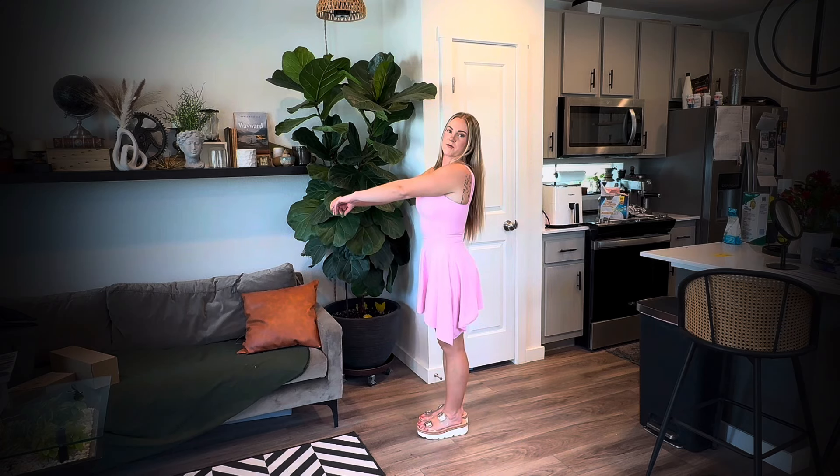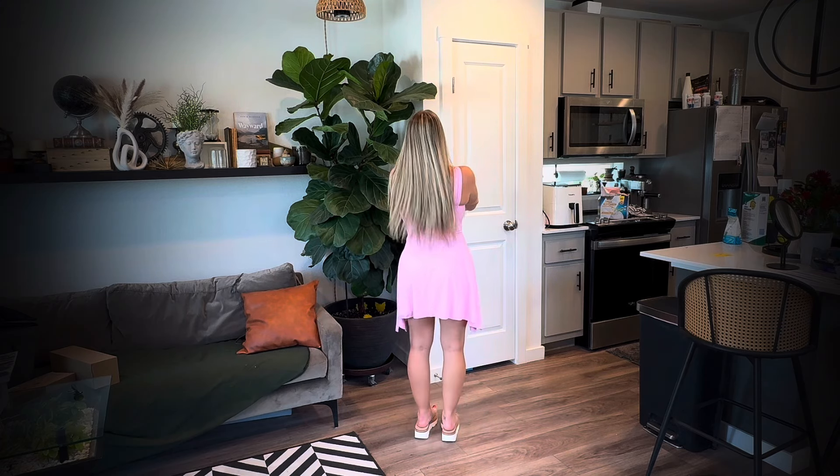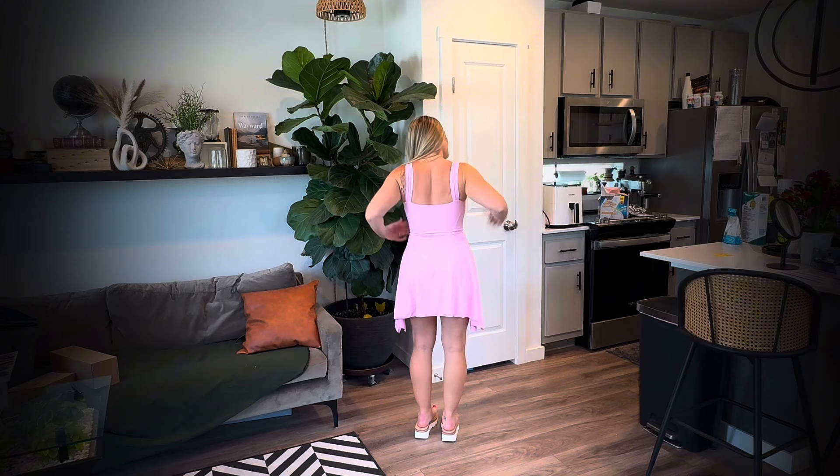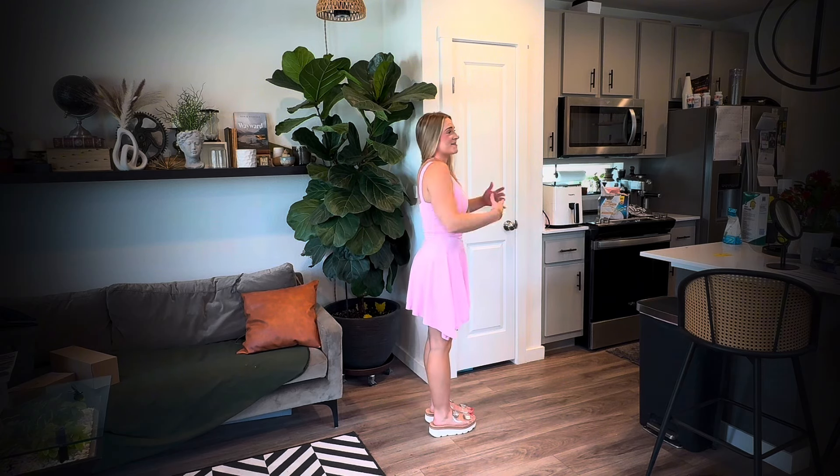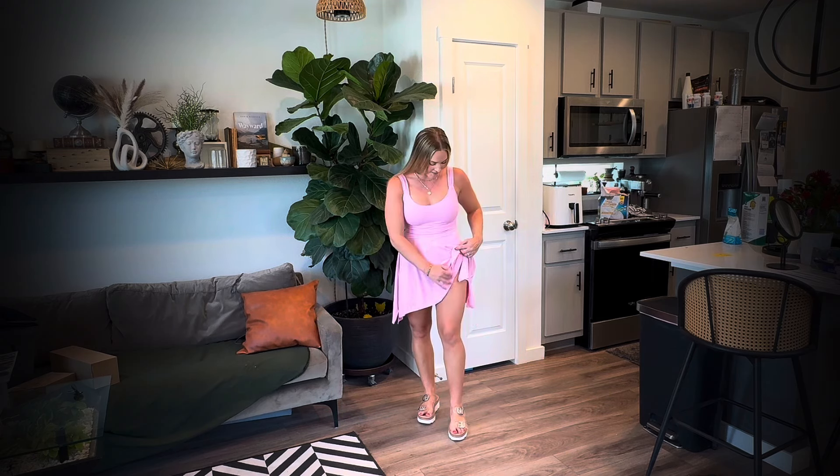So this is just a little 360. Super, super cute — it's very flattering. I cannot think of one bad thing to say, honestly. It is a true dress, so you don't have little shorts underneath, so don't go doing flips.